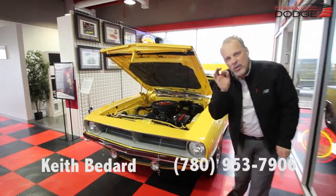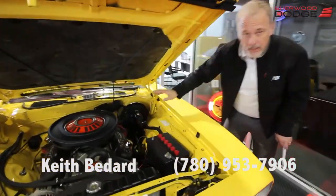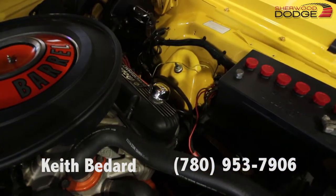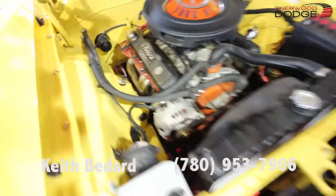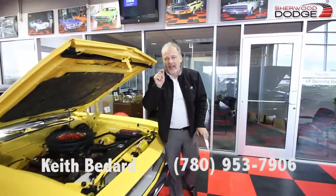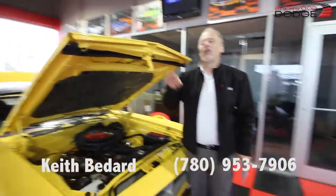A couple small modifications: put some different valve covers on it — the performance valve covers. The original ones are in the trunk. Got some headers on the car, and underneath got some really cool exhaust with electric cutouts. So you just push a button and you can actually adjust the sound that comes out of it.